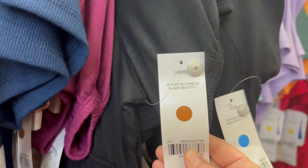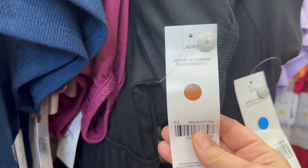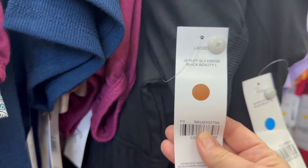Hey everybody, welcome back to my channel! This is that second portion I was telling you guys about — the clearance sale that is going on. Let me go ahead and show you that sign one more time.